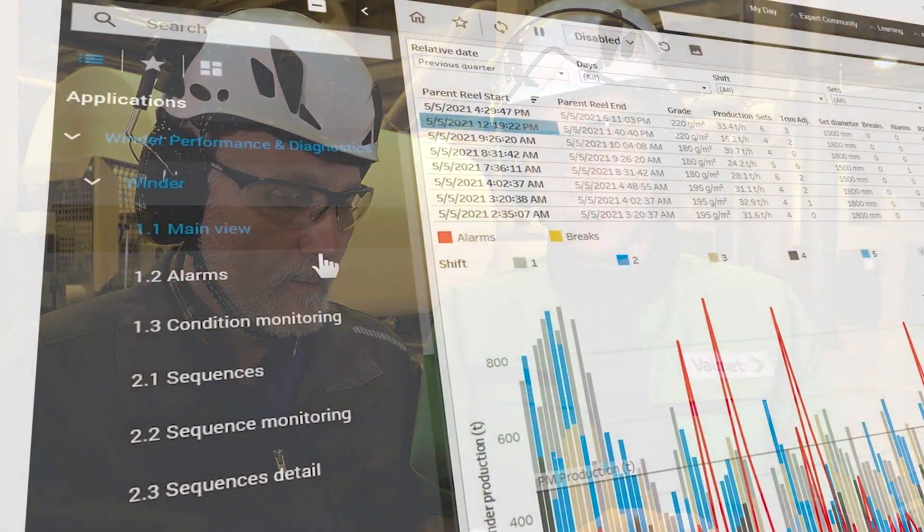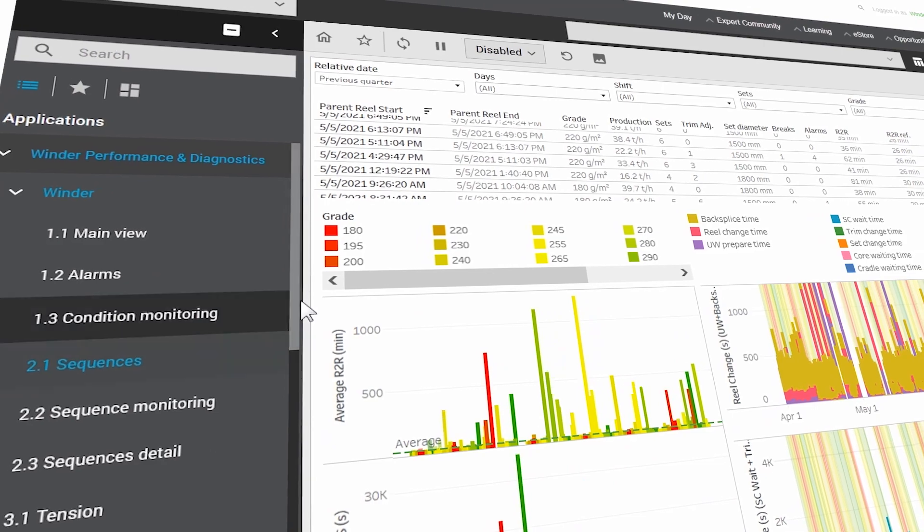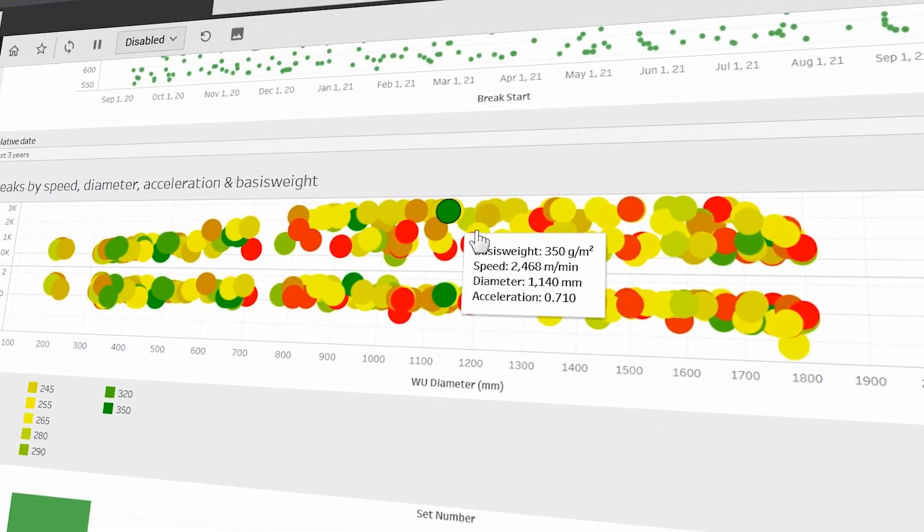Continuous communication between you and the Valmet specialist is an essential part in the success of winders' performance optimization.